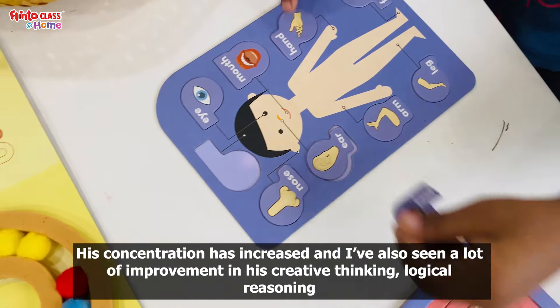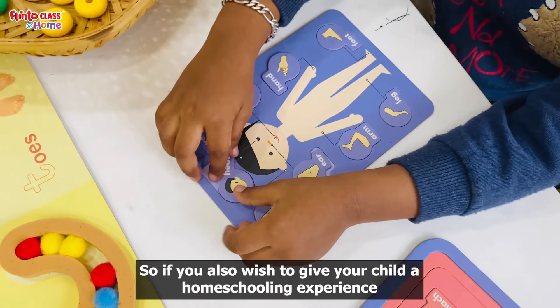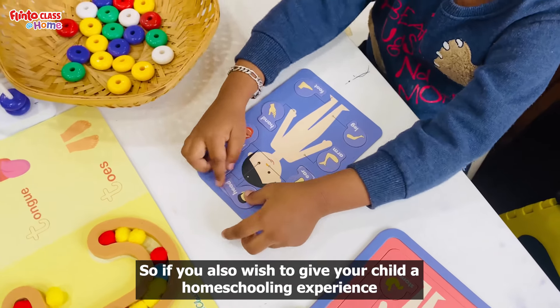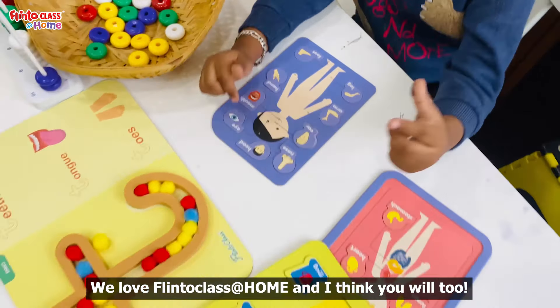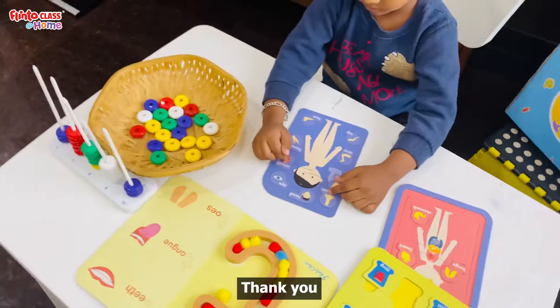There are many improvements in the Plinnto class at home. If you have a homeschooling experience, try it in the Plinnto class. We love Plinnto class at home. I think you will enjoy it. Thank you.